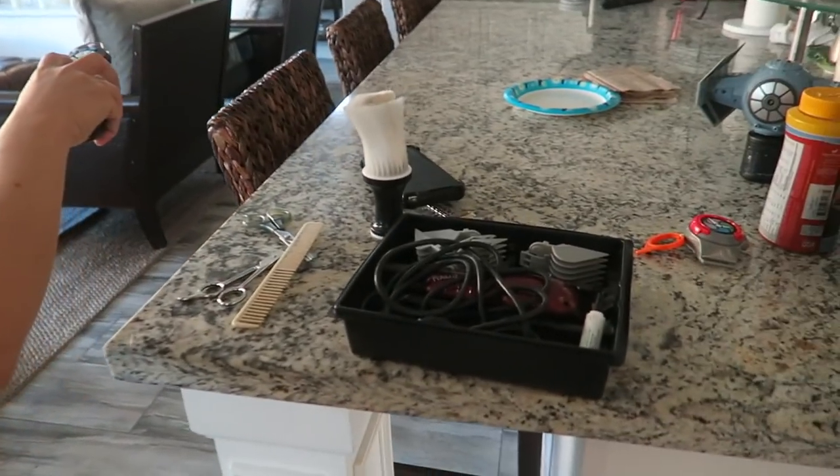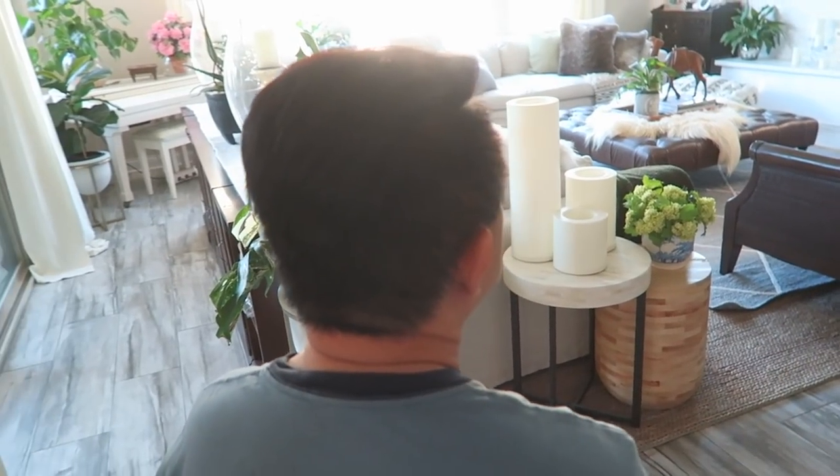Alright you guys, we're going to cut Dad's hair. Cut my clippers. Now it's time to cut John's hair. John, your hair looks beautiful.